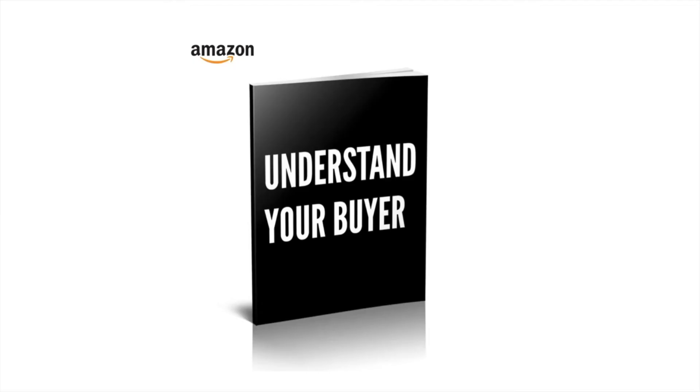That's it for another Understand Your Buyer video. If you like this kind of stuff then you'll definitely like the book, which you can buy at understandyourbuyer.com.